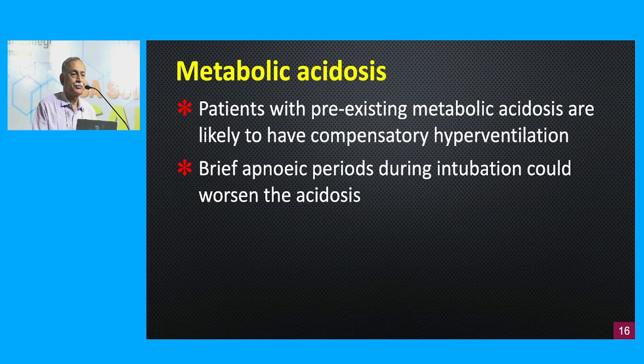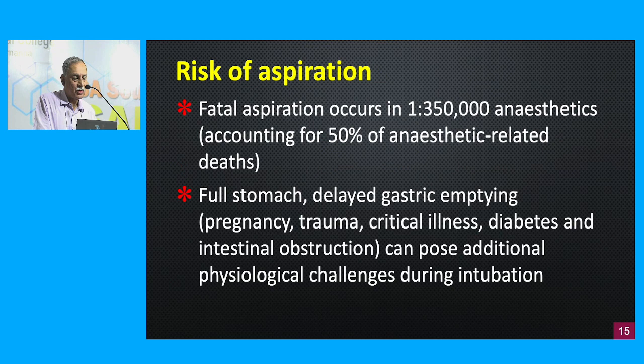The fourth condition is metabolic acidosis. Patients with metabolic acidosis — such as diabetic ketoacidosis or kidney disease — are likely to have compensatory hyperventilation, trying to compensate for the drop in pH by raising it through respiratory alkalosis. Even a very brief period of apnea during intubation could worsen the acidosis. Be wary of intubating a patient who has pre-existing metabolic acidosis.